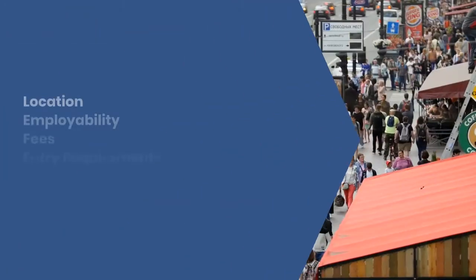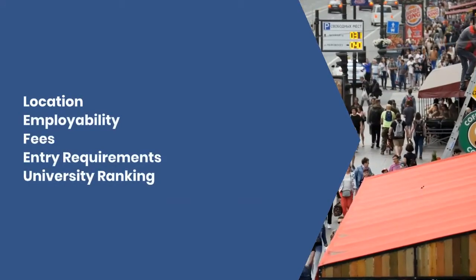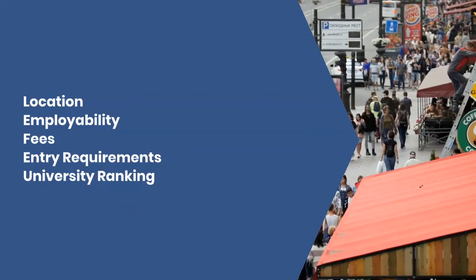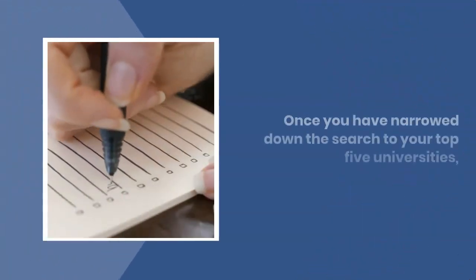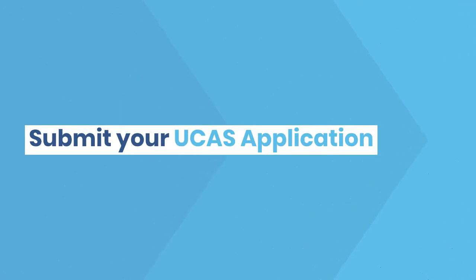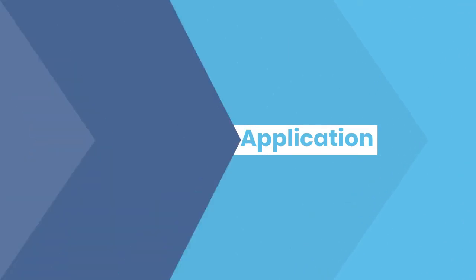Things to consider when applying: location, employability, fees, entry requirements, and university ranking. Once you have narrowed down the search to your top five universities, submit your UCAS application.